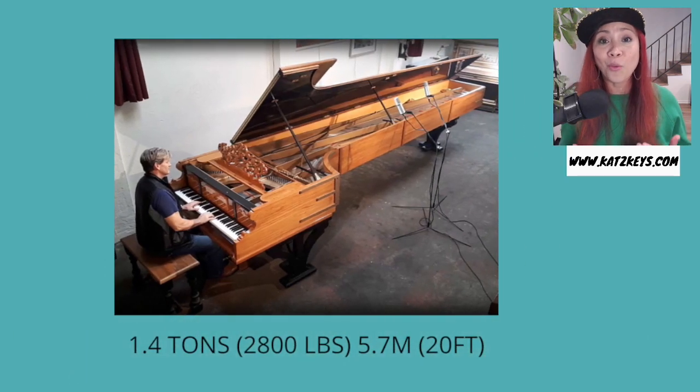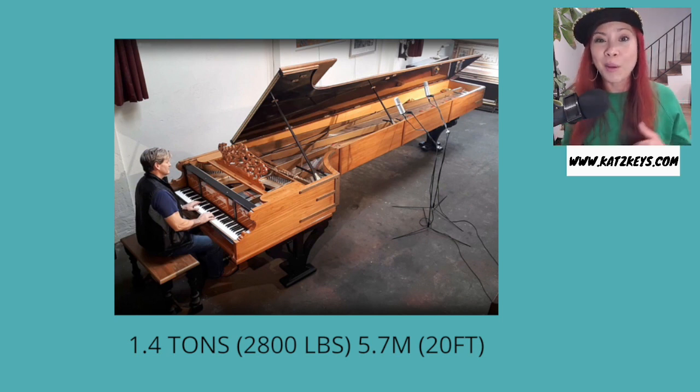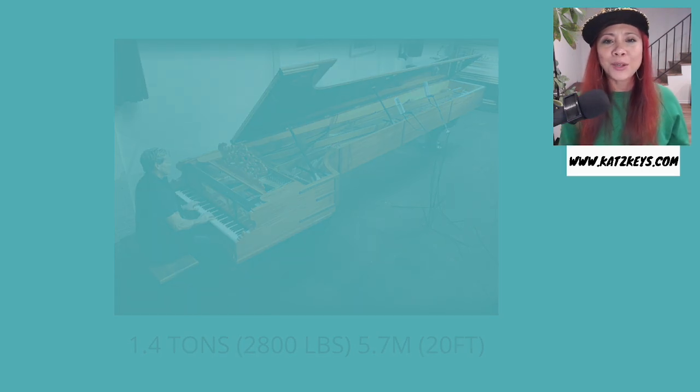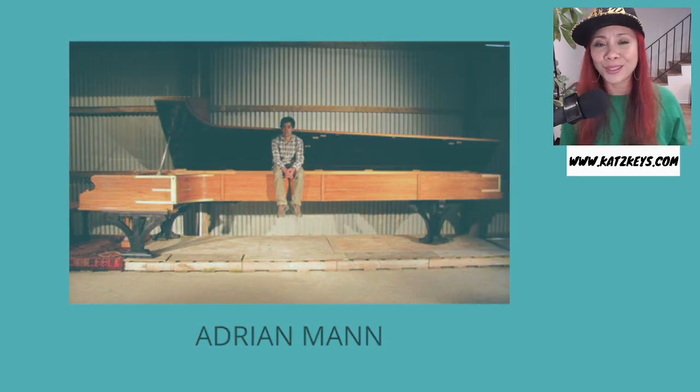The largest piano ever made weighs 1.4 tons, about 2,800 pounds, and it's about 5.7 meters long, or about 20 feet long. The piano was made by a guy from New Zealand. His name is Adrian Mann, and he is a piano tuner. But when he actually started building this piano, he was only 21 years old, and it took him about 4 years. He finished building this piano at the age of 25 years old.